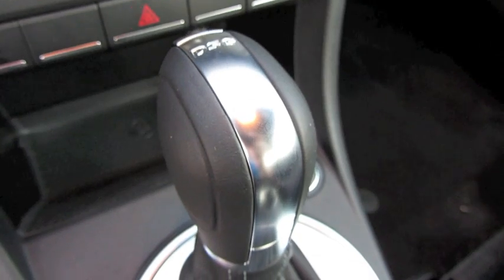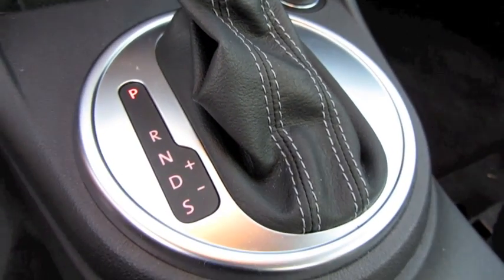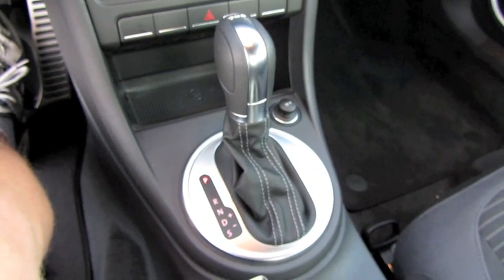DSG, or direct shift gearbox, is basically a twin-clutch transmission — one operating gears 1, 3, and 5, and the other controlling 2, 4, and 6 — basically eliminating lag in shifting and allowing 1 millisecond shifts in manual mode.